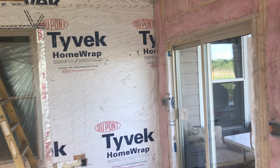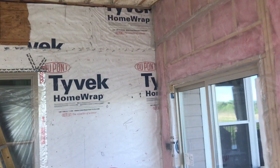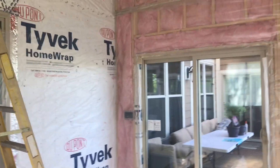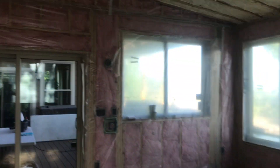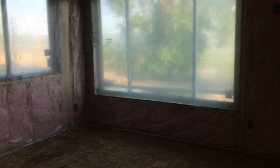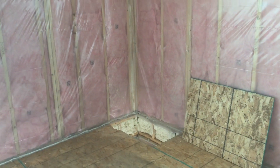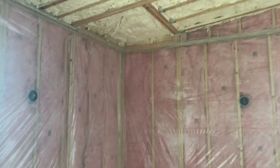Today is June 5th, 2020. We completed interior insulation of the addition that we are building and passed insulation inspection. Over there in that corner, we're going to have a chimney for a wood-burning fireplace for the first floor.